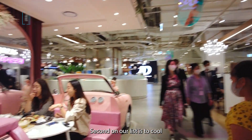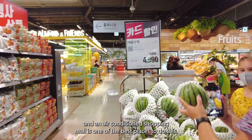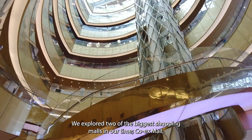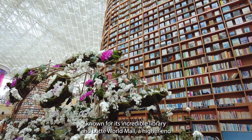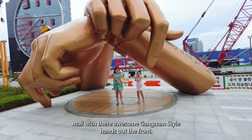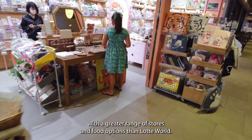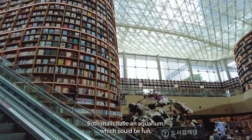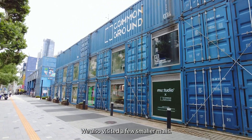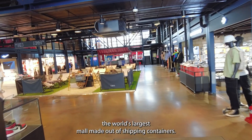Second on our list is to cool off or stay warm in one of Seoul's towering mega malls. Koreans love to shop, and an air-conditioned shopping mall is one of the best places to do this. We explored two of the biggest: Coex Mall, known for its incredible library, and Lotte World Mall, a higher-end mall with awesome Gangnam Style hands out front. For a family with kids, Coex Mall had more to offer with a greater range of stores and food options. Both malls have an aquarium. We also visited Common Ground, apparently the world's largest mall made out of shipping containers.